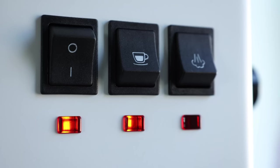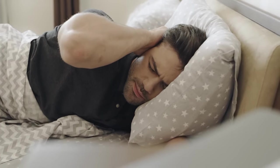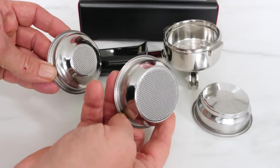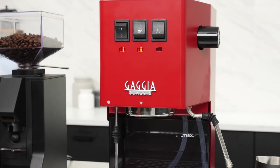It now operates quieter compared to previous models, so you can enjoy a peaceful coffee moment in the mornings. The Classic EVO Pro comes equipped with a 58mm commercial portafilter and commercial-style steam wand, making you feel like a professional barista.